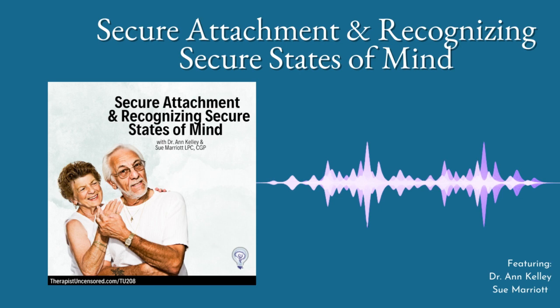Hey everyone, welcome back to Therapist Uncensored. I'm Anne Kelly, and I'm Sue Marriott. We realize that we have done an episode on the different types of insecure attachment protection strategies, but we've never actually talked directly or done a whole one on what secure attachment is. So we decided to dedicate a whole episode to security.